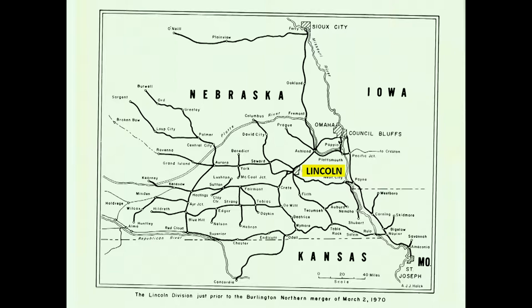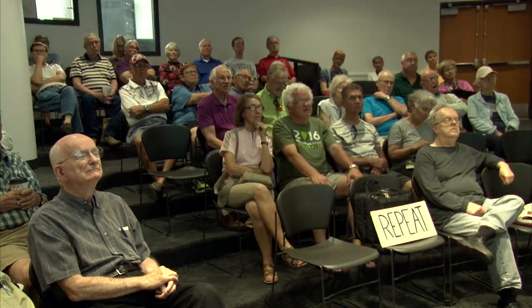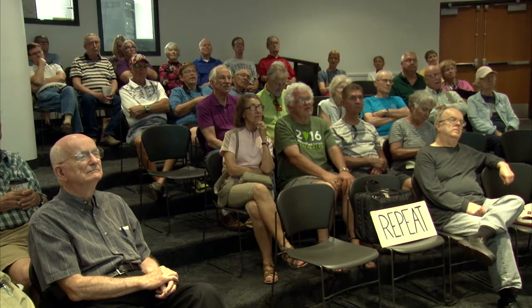An updated map from the 1930s and 40s shows that a lot of the branch lines in Nebraska were truncated and cut off. Lincoln is still the hub of a number of lines, but some of the branch lines in outstate Nebraska had disappeared by this time.